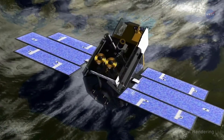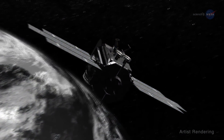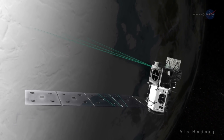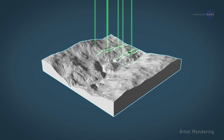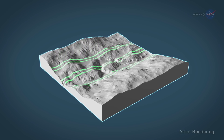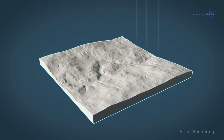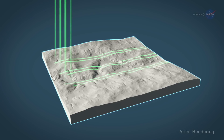The original ICESat mission, which operated from 2003 to 2010, used a single laser beam. ICESat-2 uses six beams to improve accuracy and resolution. Using six beams gives scientists multiple points of data within the laser's footprint, allowing them to measure the slope of an area and then separate static slope data from the area's changes in elevation over time.